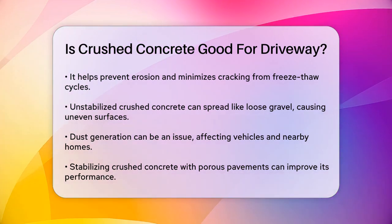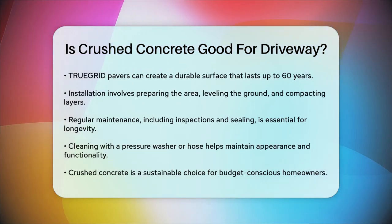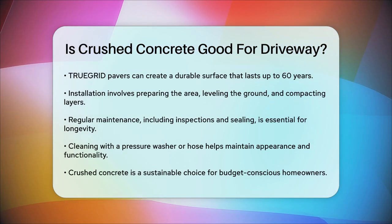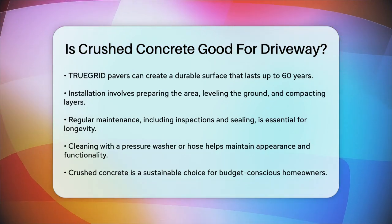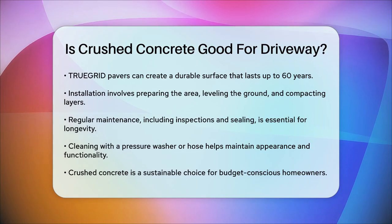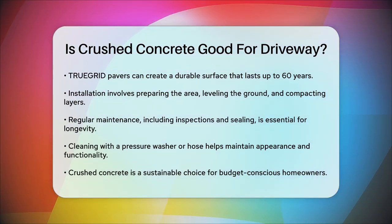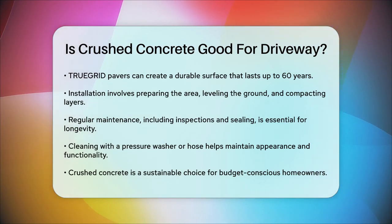Maintenance is key to extending the life of your crushed concrete driveway. Regular inspections can help you identify any loose or missing pieces of concrete, which should be replaced immediately. Sealing the driveway every few years can protect it from water infiltration and prevent cracking and potholes. Regular cleaning with a pressure washer or garden hose can also help maintain its appearance and functionality.